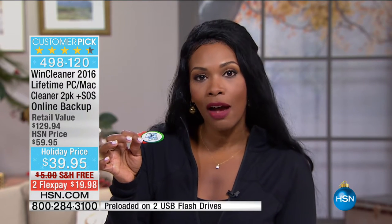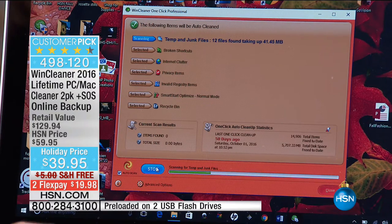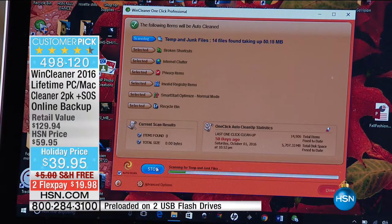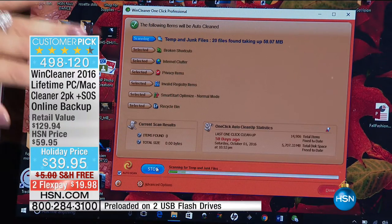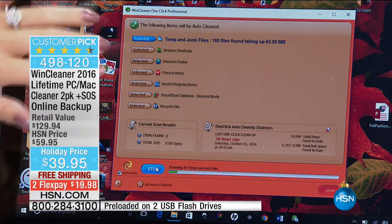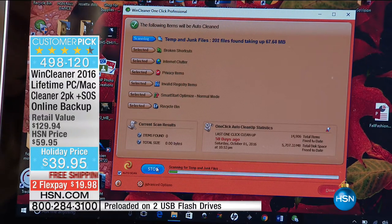I want you to see exactly how this is going to work and what it's going to look like on your computer. This is the interface — look, I clicked. It's called One Click for a Reason. It's so easy for you to do. This is that trusted company — they've been in business 20 years, over a million satisfied customers out there — cleaning your computer and restoring time back into your life.